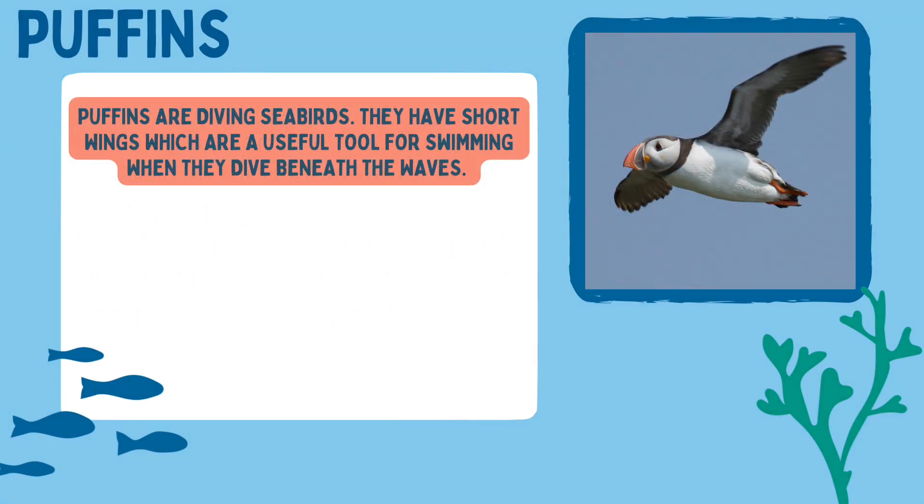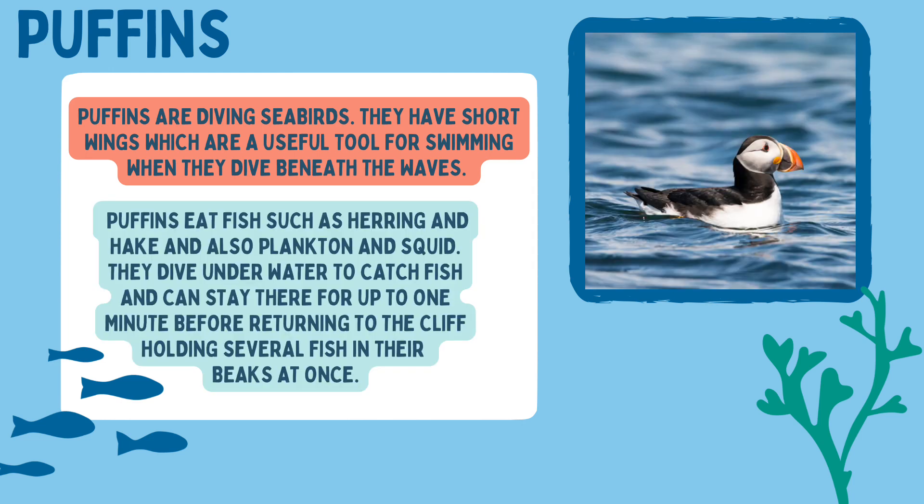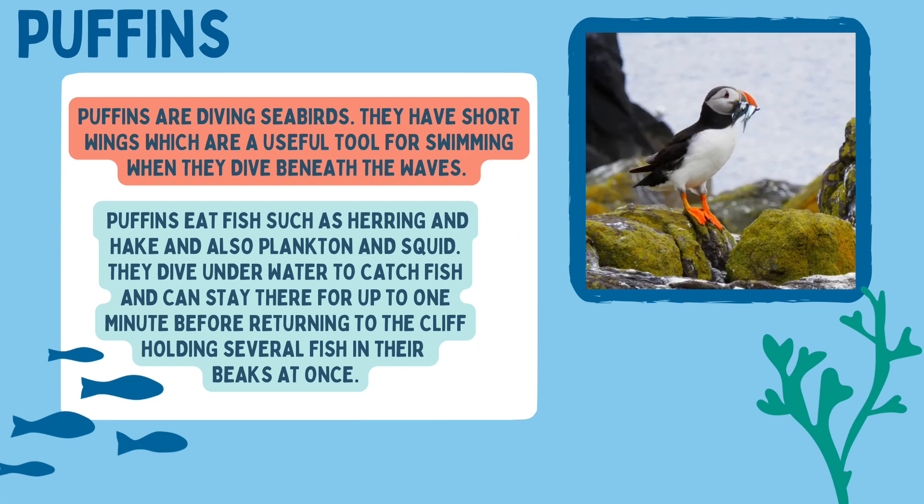Puffins are diving seabirds. They have short wings which are a useful tool for swimming when they dive beneath the waves. Puffins eat fish such as herring and hake, and also plankton and squid. They dive underwater to catch fish and can stay there for up to one minute before returning to the cliff, holding several fish in their beaks at once.